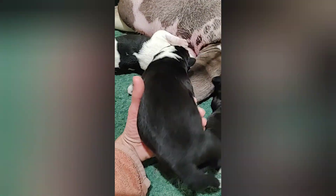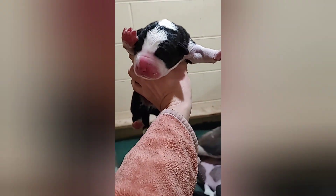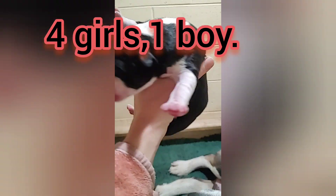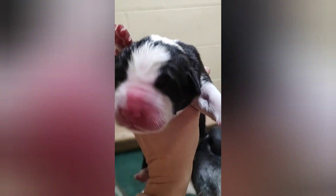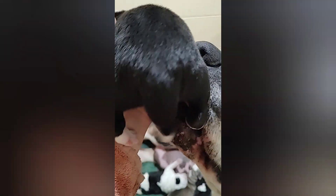This is the boy, the only boy in this litter. He's black and white, and he probably will be colored like mama. So he probably will have some brown markings around the eyes, but that's just what I think. Maybe he will be just black and white.